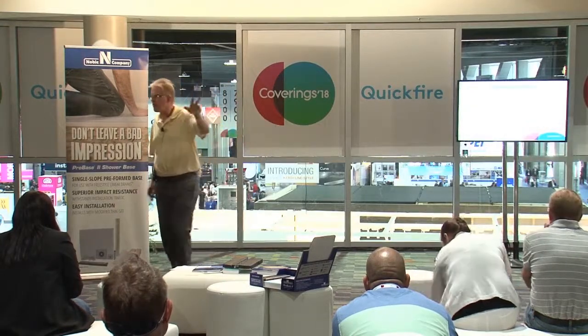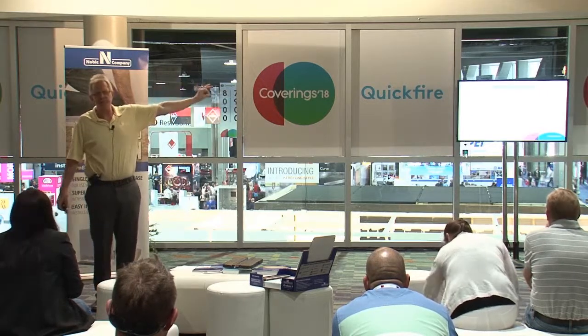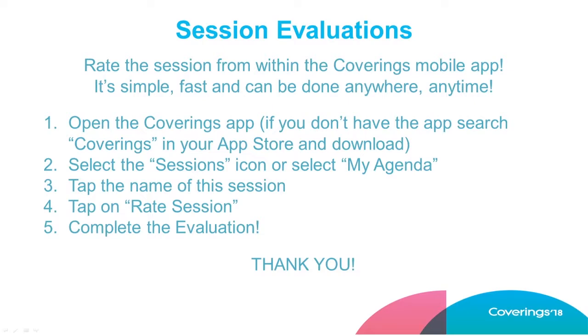Please fill out session evaluations if you'd like. Thank you very much for stopping by — we're at booth 7903. Appreciate your time and have a great rest of the conference.